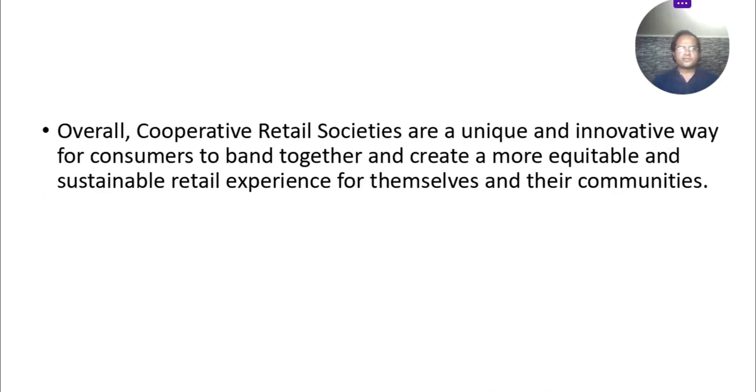Overall, cooperative retail societies are a unique and innovative way for consumers to band together and create a more equitable and sustainable retail experience for themselves and their communities. I hope you understand the concept of cooperative retail societies. Thank you very much for watching — please subscribe to my channel. Thank you very much.